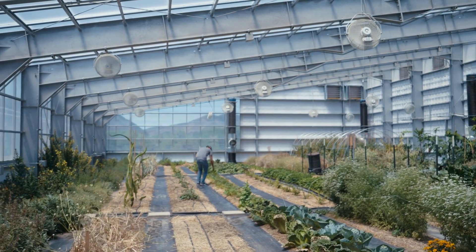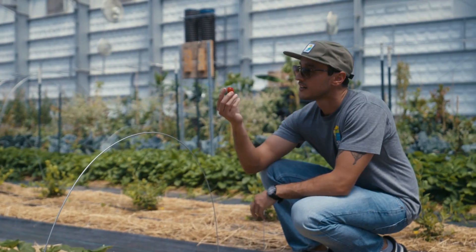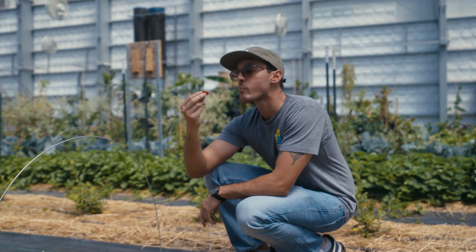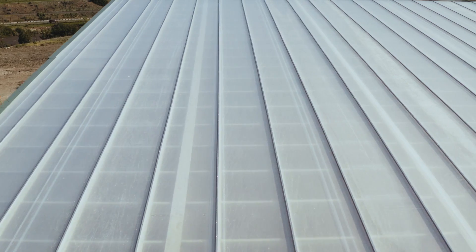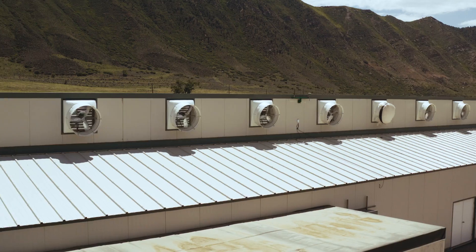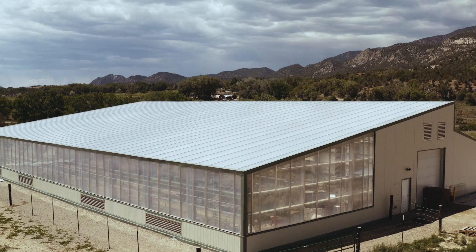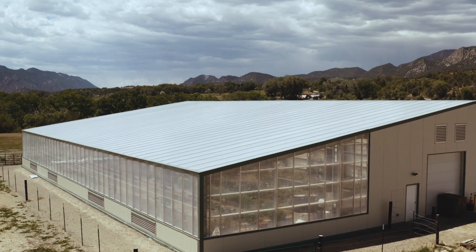ETFE really stands out by its versatility, its flexibility, and its high performance. ETFE is revolutionizing agricultural practices, leading the way towards profitable, sustainable food production and environmental stewardship. It is truly a game changer in the world of agricultural technology. So come talk to us about our Sirius proprietary ETFE system.